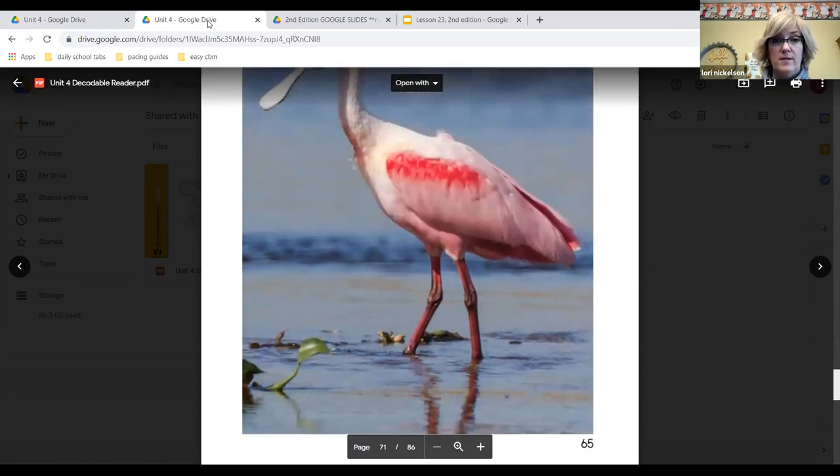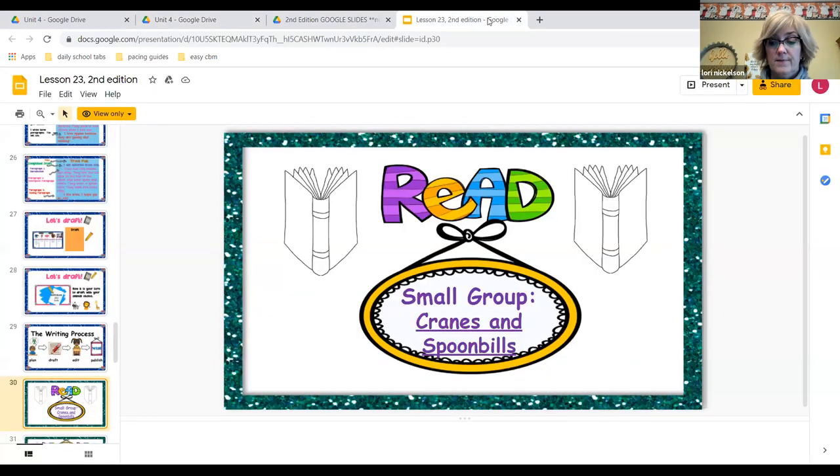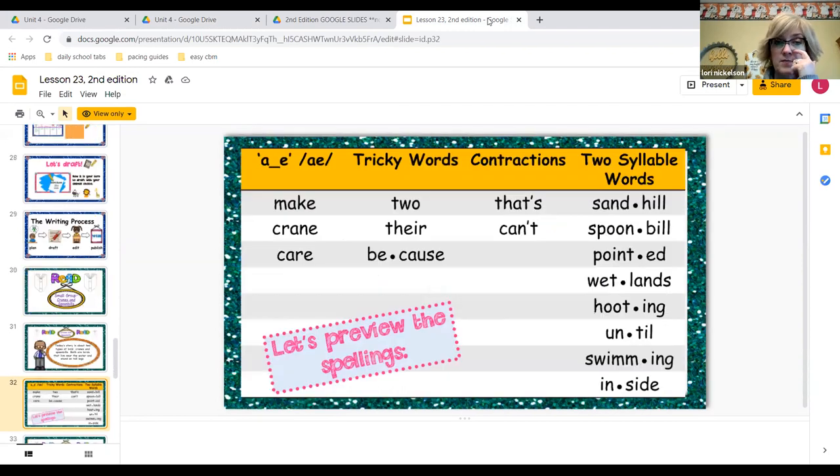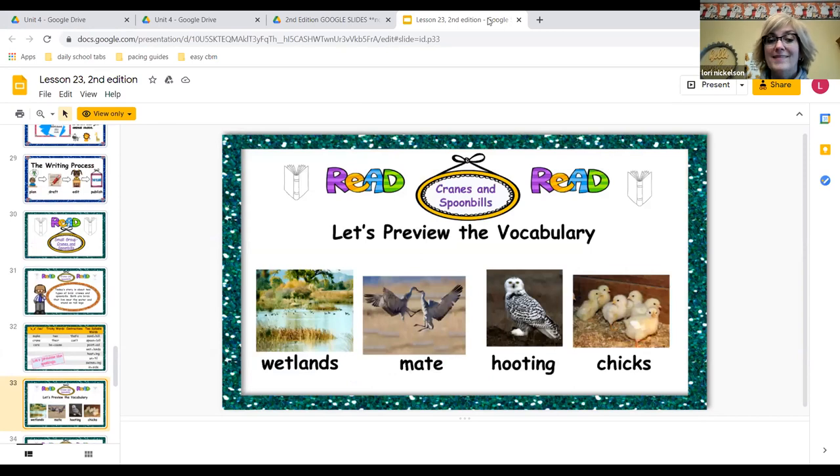So we just read a story about two types of birds — cranes and spoonbills — and they both live near water and stand on tall legs. We have the long-a sound like make, crane, and care. Our tricky words were to, there, and because — that was one of our spelling words. We have contractions: that's, shortened for that is, and can't, shortened for cannot. Two-syllable words: sandhill, spoonbill, pointed, wetlands, hooting, until, swimming, and inside. Vocabulary we heard: wetlands, mate, hooting, and chicks.